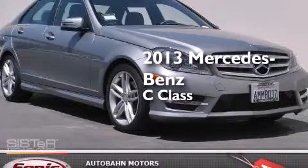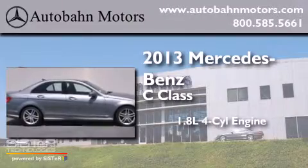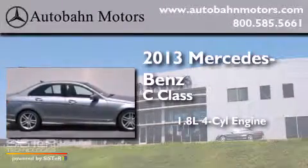This is a 2013 Mercedes-Benz C-Class. It has a 1.8-liter 4-cylinder engine and an automatic transmission.